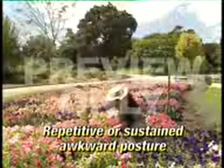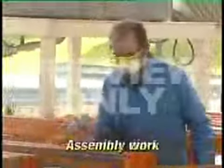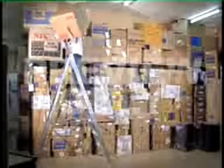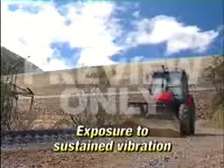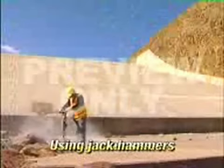Repetitive or sustained awkward posture — for example, reaching sideways or crouching to service plant. Repetitive or sustained movement — for example, painting or assembly work. Application of high force — for example, lifting a heavy item from a high shelf. Exposure to sustained vibration — for example, operating earth moving plant, using chainsaws or jackhammers.